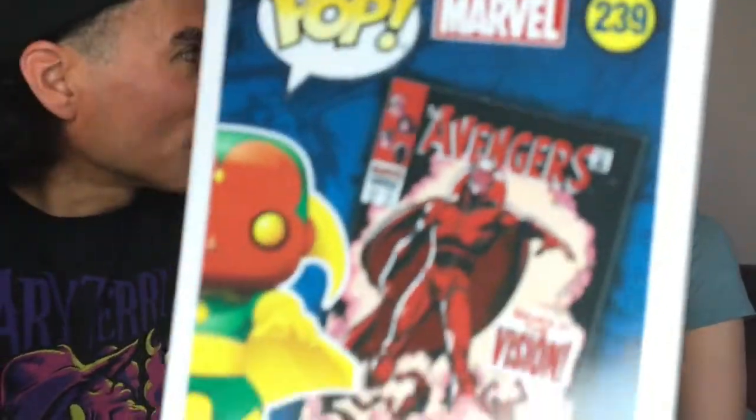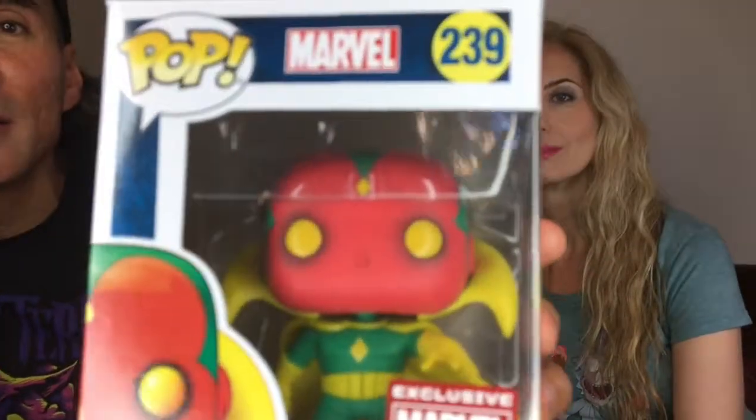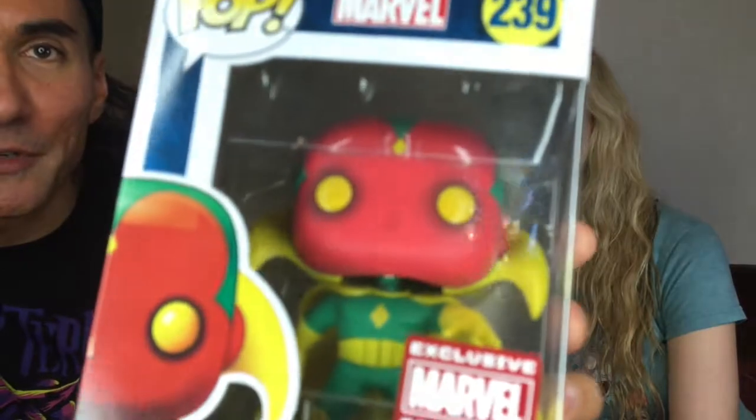The next one is Vision — from the Avengers. It says Avengers number 57, so it's coming from the comic book cover as well. This is what he looks like — hopefully there's not a glare on camera. Check him out. The design work comes from that actual comic book. It looks a little vampire-ish too, right? He's got a creepy look — the dark around the yellow of his eyes.